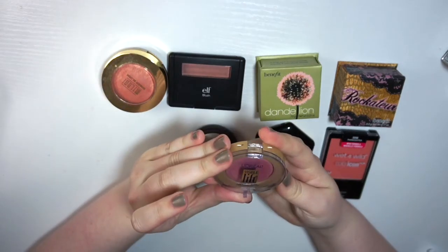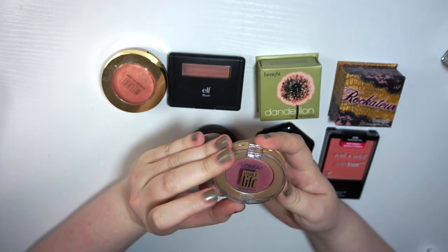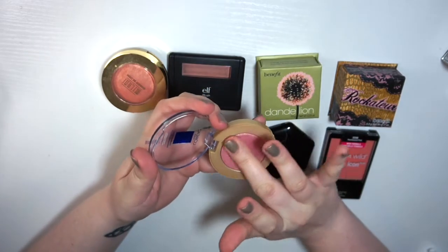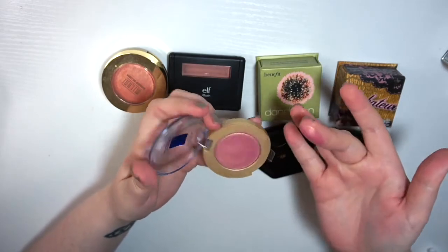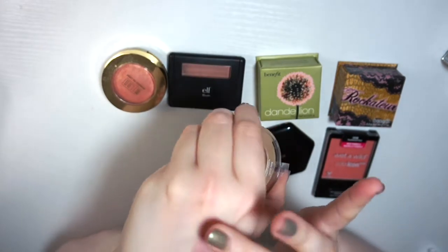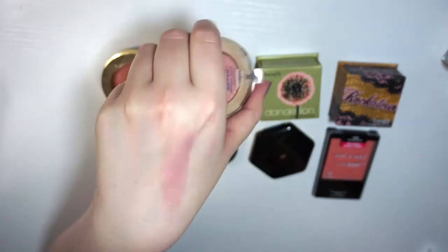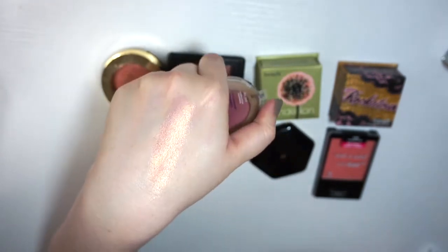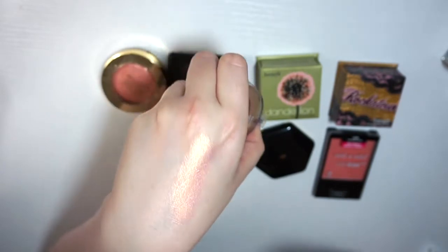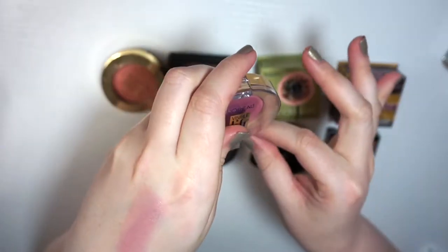Next I have the L'Oreal Visible Lift Blush in Rose Gold. This one's really pretty and it feels almost like a cream but it is a powder, and it's super pigmented — you don't even need a highlight with this. I haven't used it in a while and I could probably use it as an eyeshadow. It's just so pretty that I don't want to get rid of it, but I'm going to put it in the maybe pile.